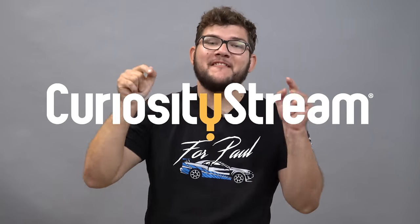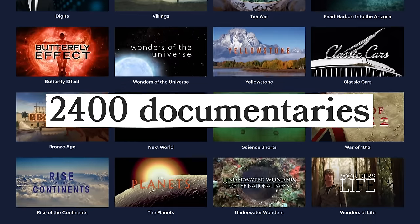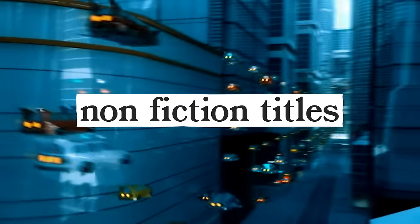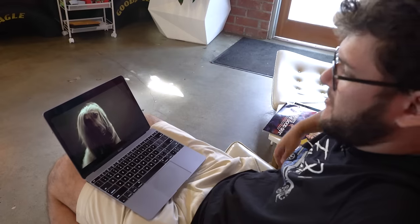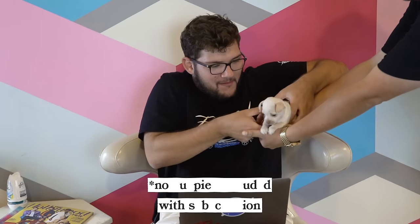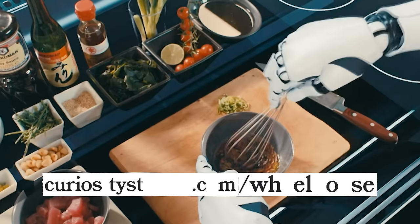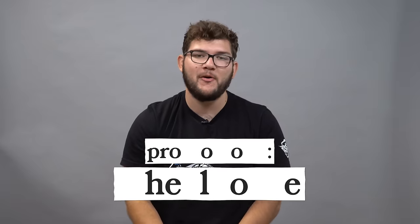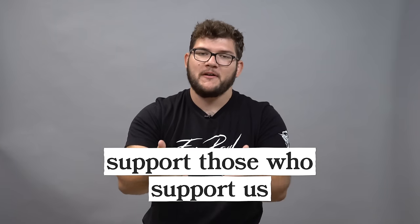Thanks to CuriosityStream for sponsoring this week's episode. CuriosityStream is a dope new streaming service with over 2,400 documentaries, non-fiction titles, and exclusive originals — and it's only $2.99 a month. That means I get to watch my favorite show, The Secret Life of Dogs, for mere pennies a day. You are Donut Fam — get your first month for free if you sign up at curiositystream.com/wheelhouse and use the promo code WHEELHOUSE. Thank you again CuriosityStream for sponsoring this. Support our shows by supporting our sponsors.